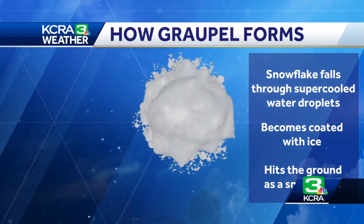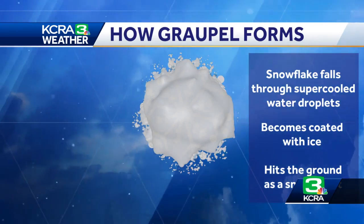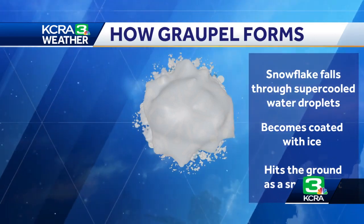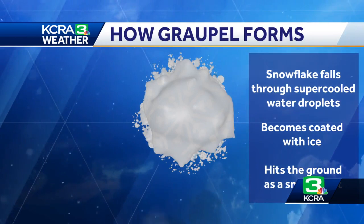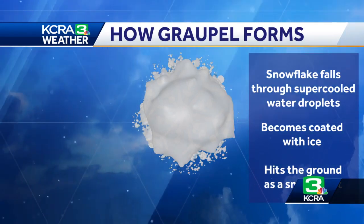Hailstones, on the other hand, are solid ice, so they're a little bit harder to squeeze — you're not going to be able to squish it if you put it between your fingers. And the third form is the snowflake, which you can identify because you can see the crystals. So those are the three forms of precipitation we're talking about, and that's the difference between hail, snow, and graupel.